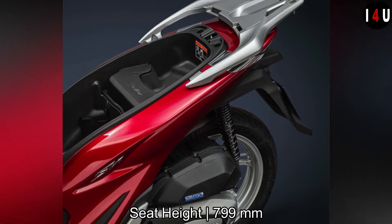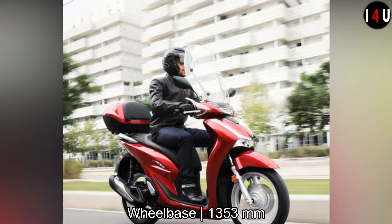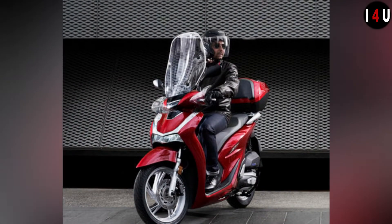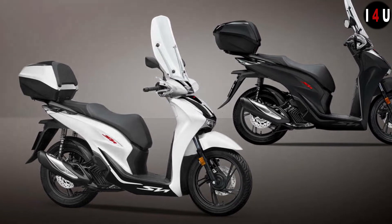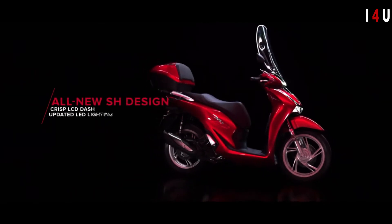The seat height is 799mm and the wheelbase is 1,353mm. The front brake offers a 240mm dual-piston caliper and the rear brake offers a 240mm disc single-piston caliper. The front tire size is 100/80 with a 16-inch wheel, and the rear tire is 120/80 with a 16-inch wheel.